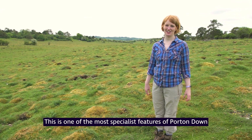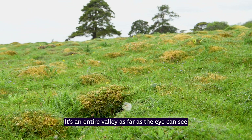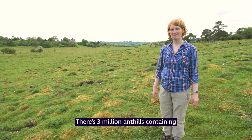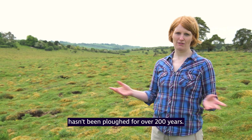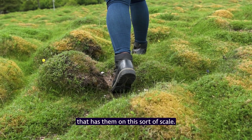This is one of the most specialist features of Porton Down — this is our Antscape. It's an entire valley, as far as the eye can see, all around of ant hills. There are three million ant hills containing 35 billion ants. We know that this area hasn't been ploughed for over 200 years, and I can't think of anywhere in the UK that has them on this sort of scale.